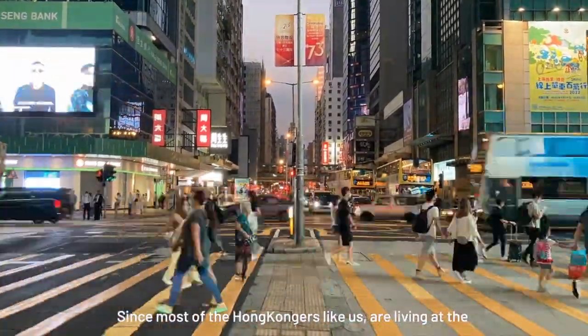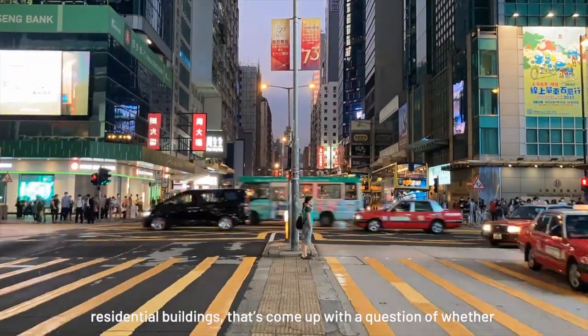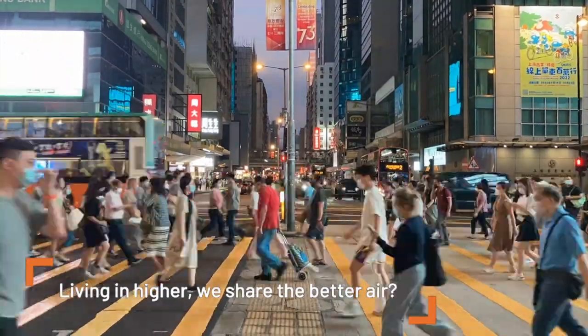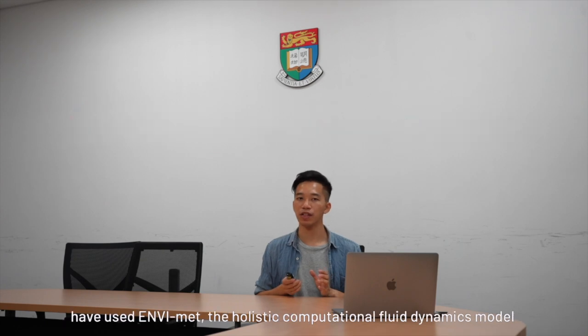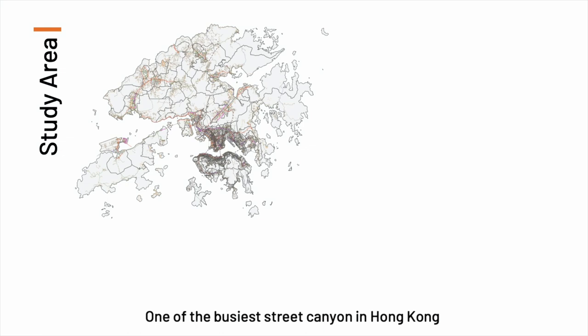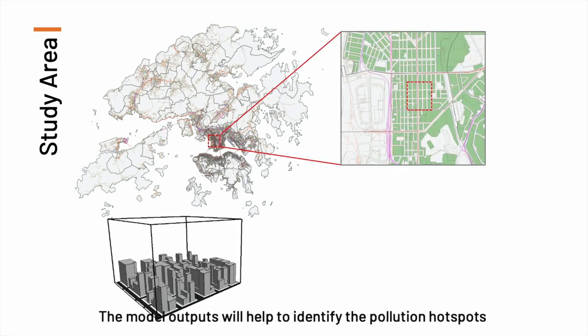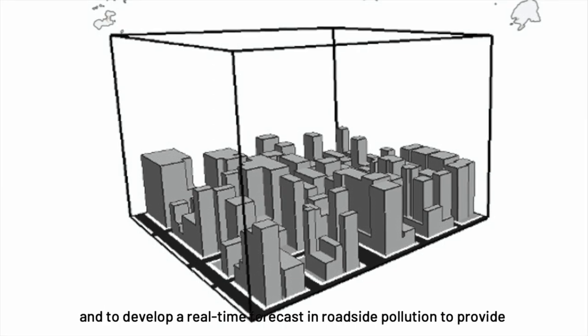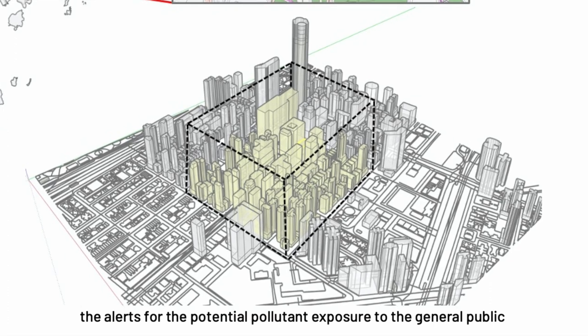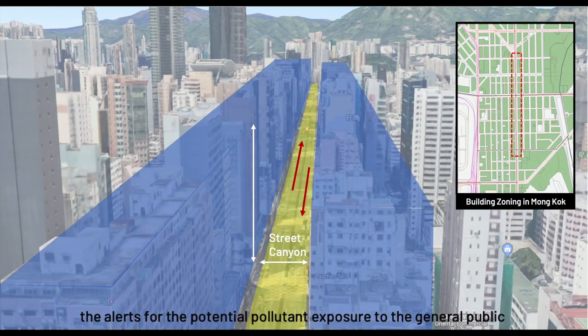Since most Hong Kong residents are living in residential buildings, let's raise the question of whether living higher up means sharing better air. Therefore, our team from Hong Kong University's Urban Climate and Air Pollution Laboratory have used AFERMAT, the holistic computational fluid dynamics model, in simulating the three-dimensional pollutant profile from one of the busiest street canyons in Hong Kong. The model outputs will help to identify pollution hotspots and to develop a real-time forecast of roadside pollution to provide alerts for potential pollutant exposure to the general public.